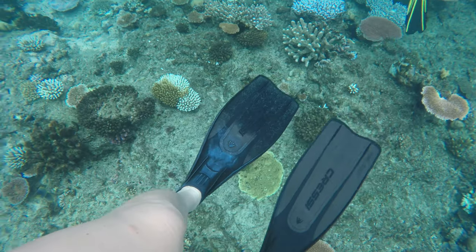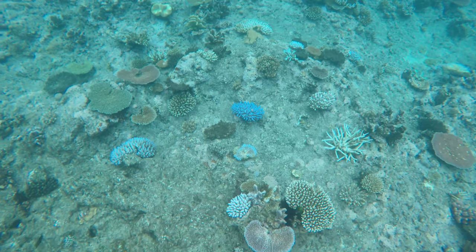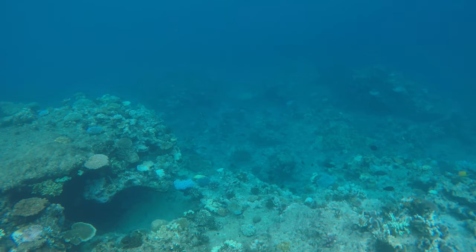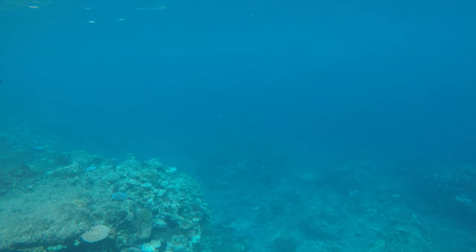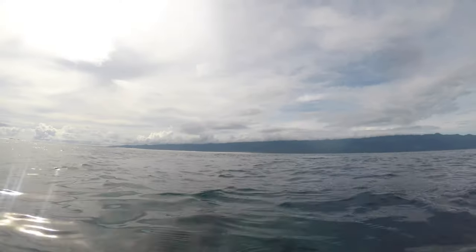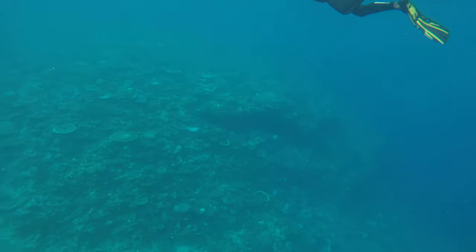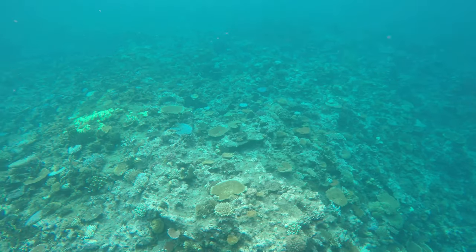Snorkeling in the Rainbow Reef is interesting because you're just following the current. The current is what makes the Rainbow Reef so pretty and lively. It's different from regular snorkeling where you have to actually swim to get to the next spot — they told us to basically not swim at all and just float along with the current. Then you can dive down a little bit if you want to see things a little bit closer.